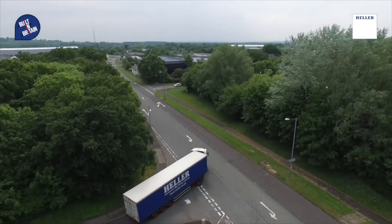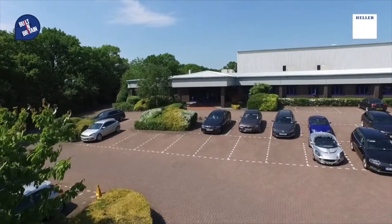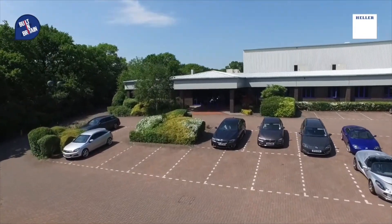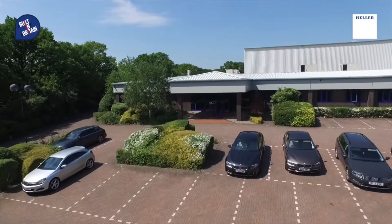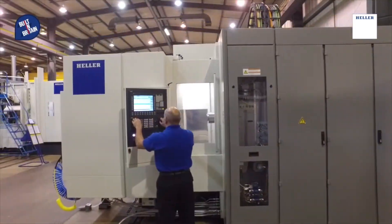So, first of all, if you could tell us about who Heller Machine Tools are. Obviously it is a big company, but maybe for those viewers who are not aware of what you do, if you could let us know. Heller Machine Tools, as you said, is based in Redditch. We have in the UK a history of over 40 years. It's a subsidiary of a German company, which is Heller Machine Tools in Germany, which is over 120 years in the market.